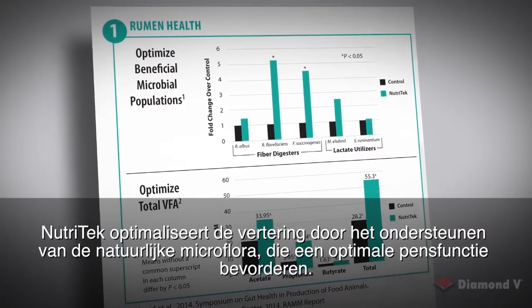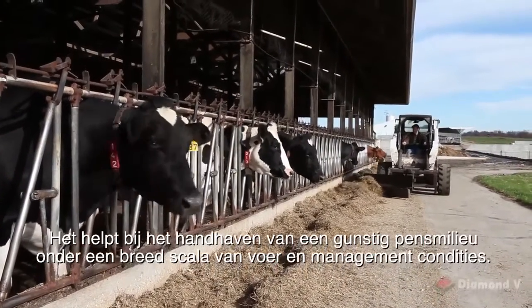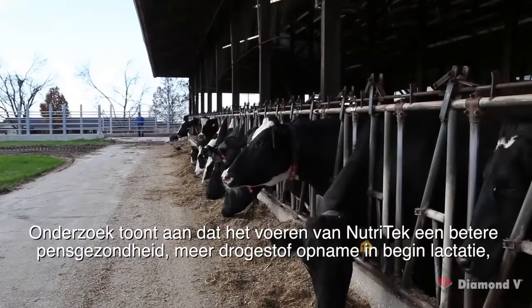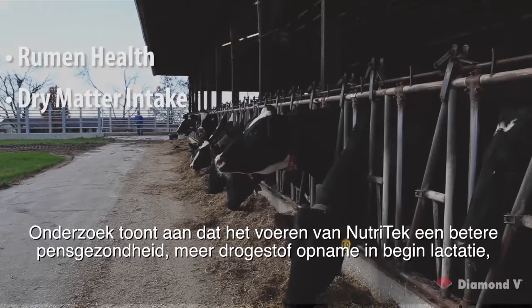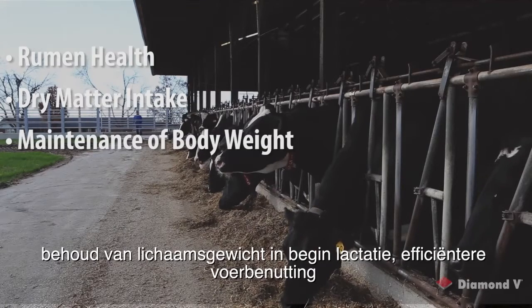It helps maintain a favorable rumen environment under a wide range of feeding and management conditions. Research shows that feeding Nutri-Tech supports improved rumen health, more dry matter intake in early lactation, and maintenance of body weight in early lactation.